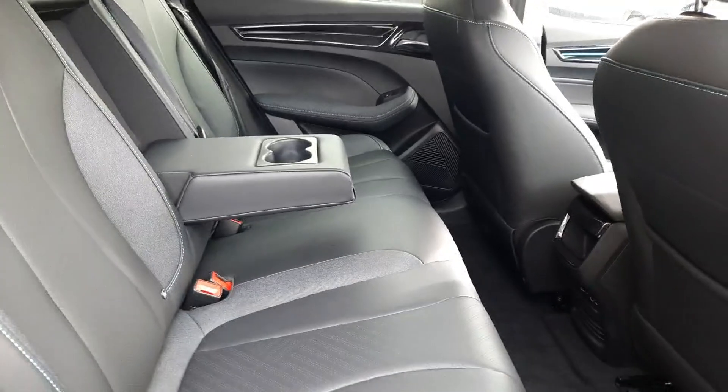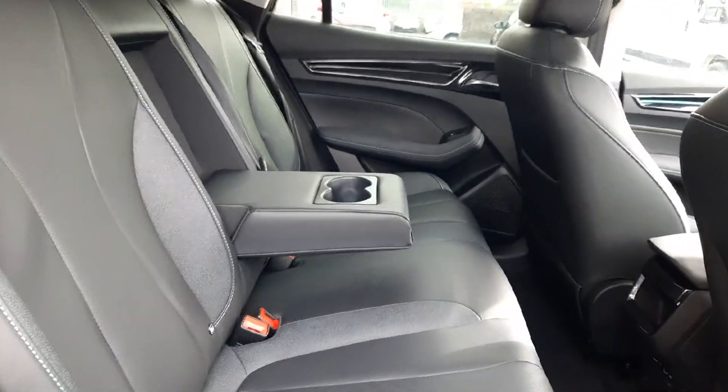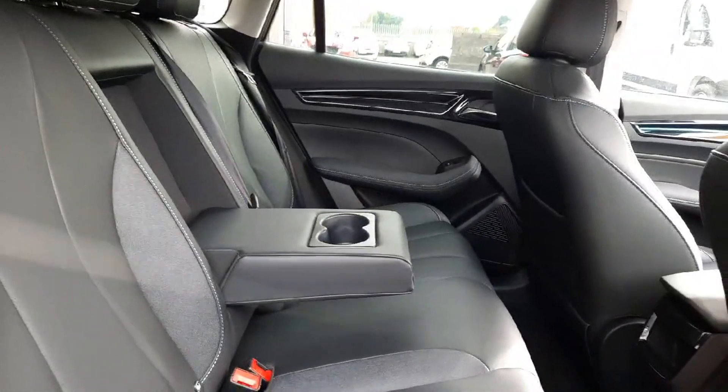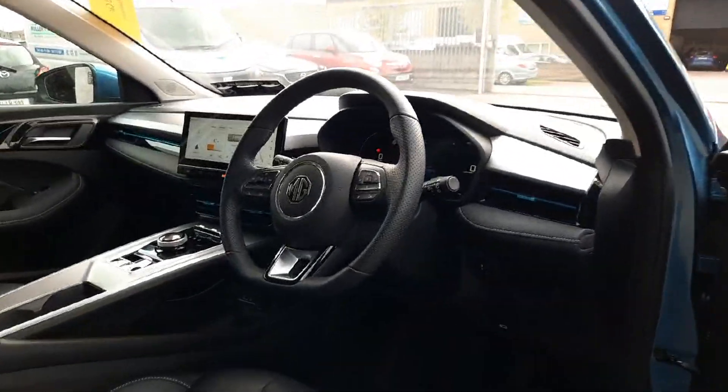Coming into the back, we have this lovely half-cloth, half-leather interior with blue stitching, which finishes it off really nicely. We also have ISOFIX anchor points and a rear pull-down armrest with cup holders.